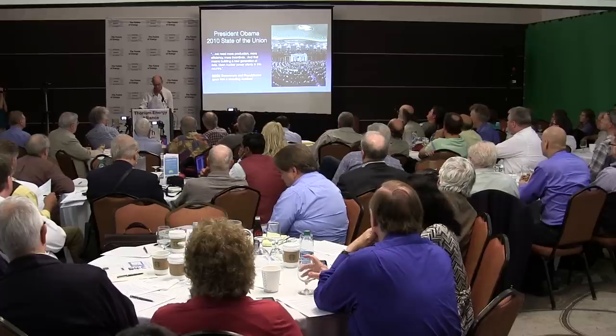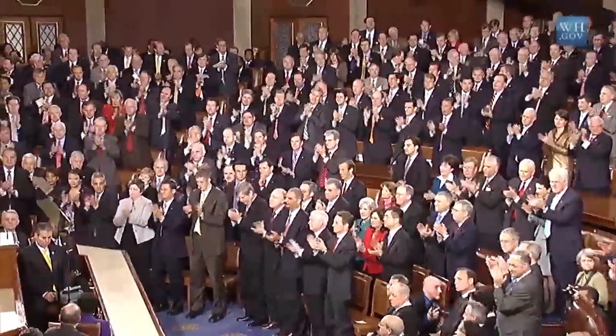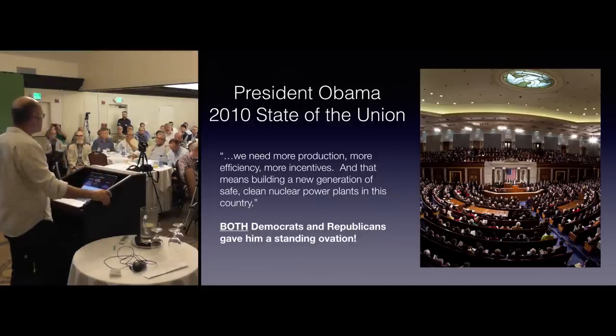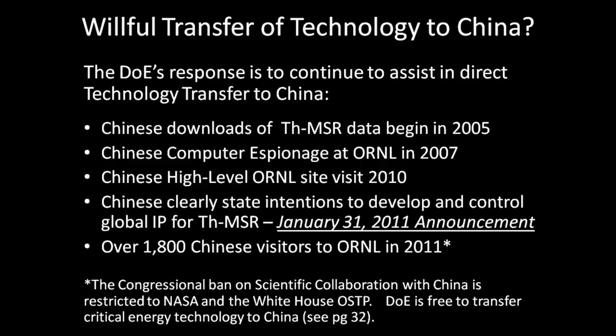In 2010, President Obama in a State of the Union address said: 'We need more production, more efficiency, more incentives — and that means building a new generation of safe, clean nuclear power plants in this country.' Both sides of the aisle stood up like he'd talked about motherhood and apple pie. We were at Oak Ridge the morning a Chinese Academy of Sciences announcement came in: we are going to do this, we're going to own the IP. You'd think someone in our government would say maybe we shouldn't keep giving away this information.